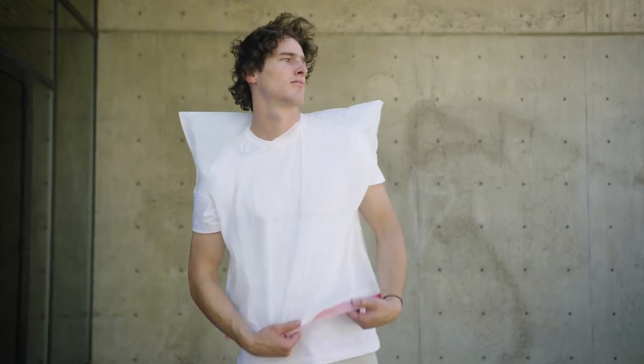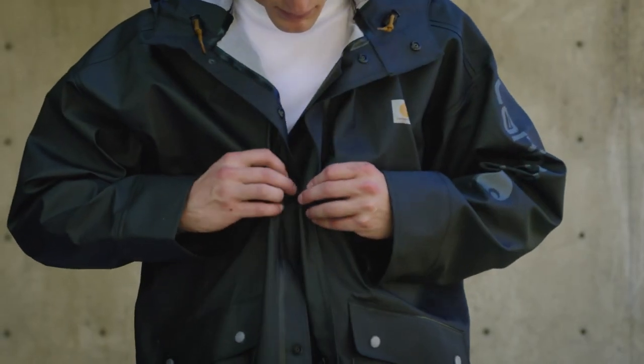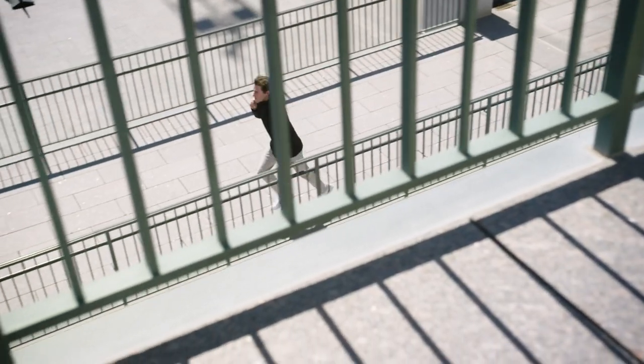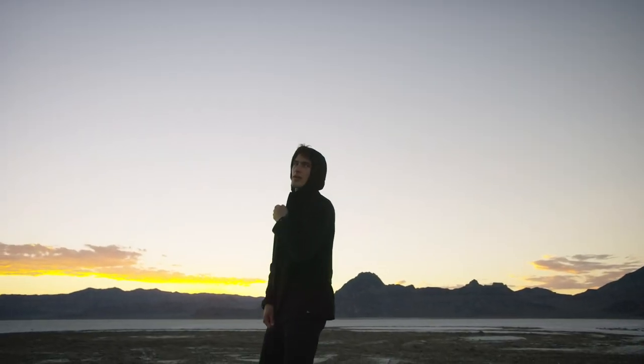Most rain jackets feel like wearing a trash bag. They trap heat and humidity, are loud and crinkly, don't stretch to move with your body, and really only work when it's cool and raining.